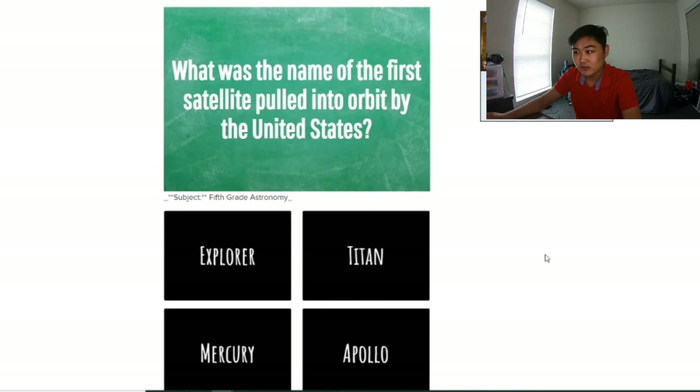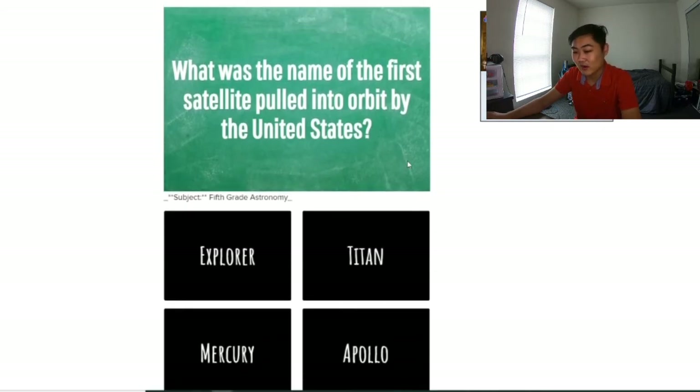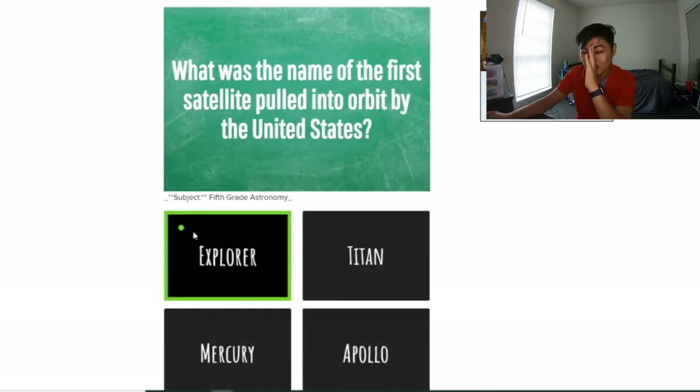I think I got all of them right so far. I should be getting all of them right 'cause I'm smarter than a 5th grader, right? Oh my god, I don't know this one — what was the name of the first satellite pulled into orbit by the United States? I have no idea. I'm just gonna pick a random one... wherever my mouse lands. It's closest to Explorer, I'm gonna go ahead and pick it. Let's go!